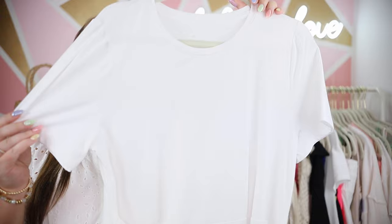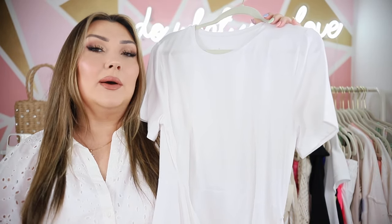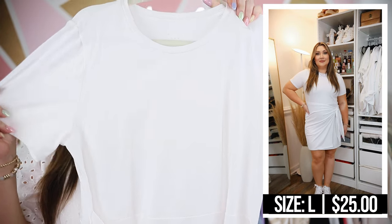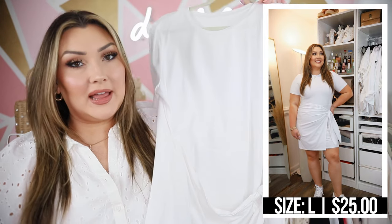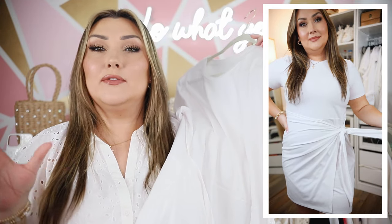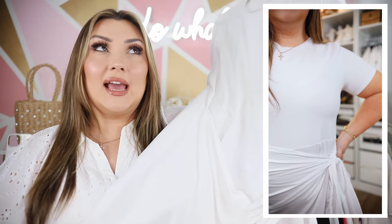Next we have another white dress but this one is in a t-shirt dress style and I actually haven't tried it on yet. This is a thicker, really stretchy material — it almost feels like a jersey knit — but it just has this little crossover tie moment at the waist which I find really flattering. I wear sneakers most of the time so any dress that looks good with sneakers is going to be my jam. Dresses are just so easy to throw on, and if you can really make them super casual, to me that's the most comfortable thing to wear.